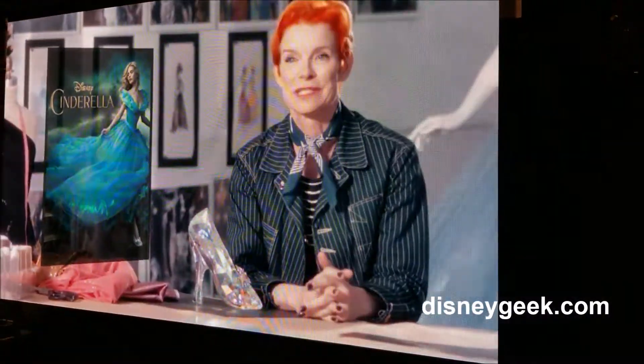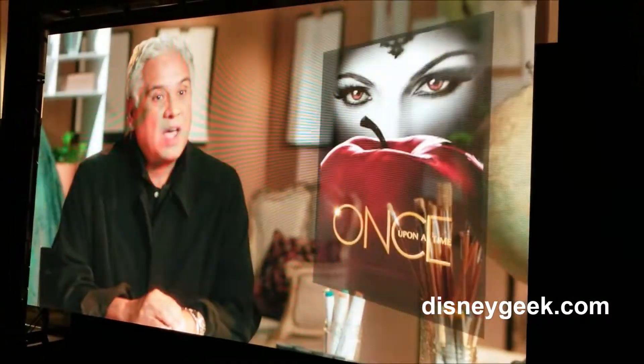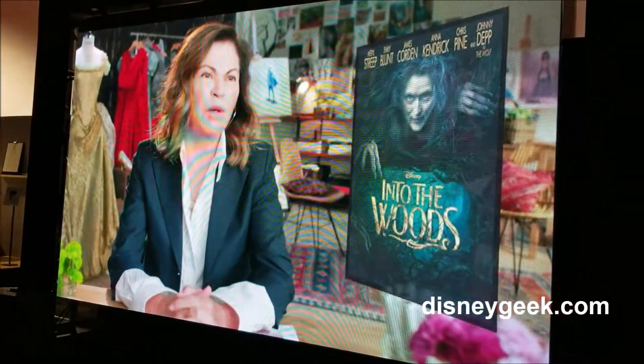My name is Sandy Pan, I'm a costume designer. My name is Ellen Barajnik and I'm a costume designer. I'm Eduardo Castro and I'm a costume designer. I'm Colleen Atwood, I'm a costume designer.